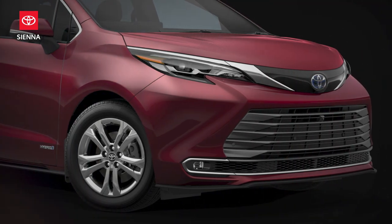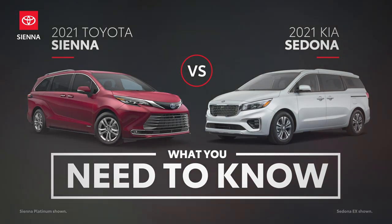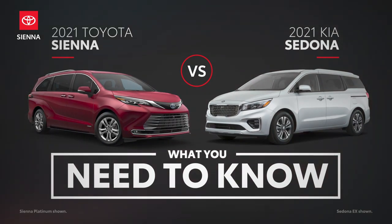But that's not to say it doesn't have competition, especially when challengers like the Kia Sedona throw their hat in the ring. Let's see how these two vans compare.